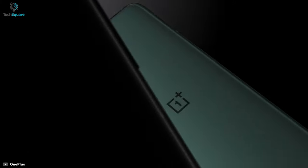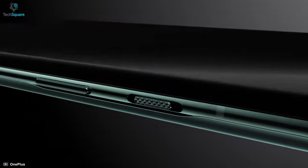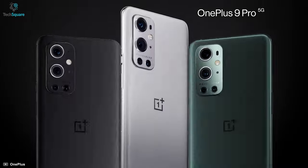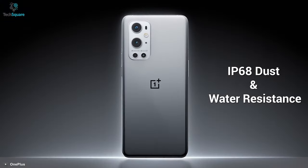Starting our list with number 5, we have the OnePlus 9 Pro, which is the best budget Android smartphone you can get in 2021. Launched on March 23rd, the OnePlus 9 Pro weighs around 197 grams due to its aluminum frame. In terms of protection, it comes with Gorilla Glass 5 and IPX8 dust and water resistance, which makes it incredibly durable and fit to use in challenging weather conditions.